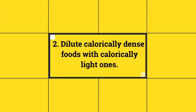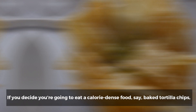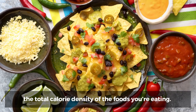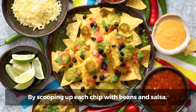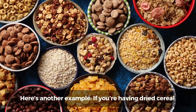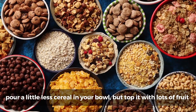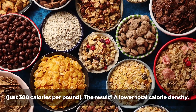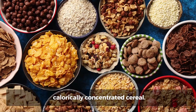2. Dilute calorically dense foods with calorically light ones. If you decide you're going to eat a calorie-dense food — say, baked tortilla chips — think about what you can have with it to lower, or dilute, the total calorie density. How about some bean dip and salsa? By scooping up each chip with beans and salsa, you're very likely to eat fewer of the high-calorie-dense chips. Here's another example: if you're having a dried cereal, which adds up to a whopping 1,700 calories per pound, pour a little less cereal in your bowl but top it with lots of fruit — just 300 calories per pound. The result? A lower total calorie density. The fruit fills you up and keeps you from eating too much of the calorically concentrated cereal.